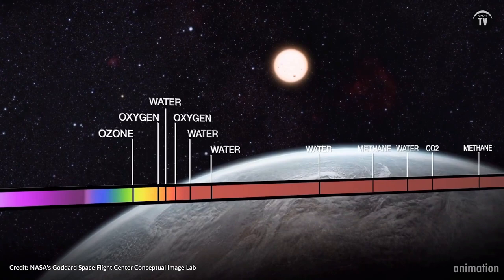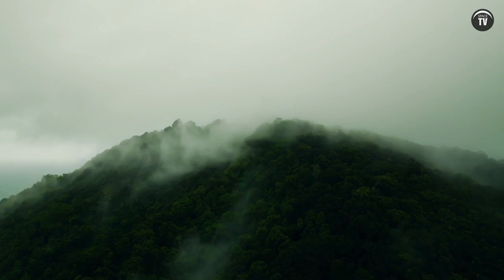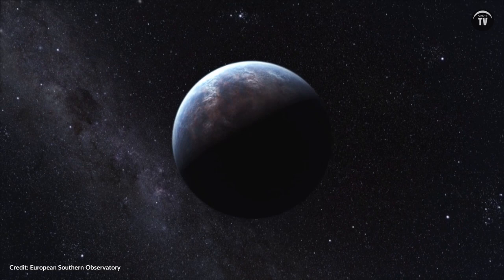And as expected, Hubble detected a strong presence of ozone, or the gas that absorbs sunlight and serves as a protective shield in Earth's atmosphere. This is why, according to astrobiologists, ozone is key to life. On Earth, photosynthesis is responsible for our planet's high oxygen levels and thick ozone layer over billions of years, and it is one of the reasons why scientists think ozone or oxygen could be a sign of life on another planet.